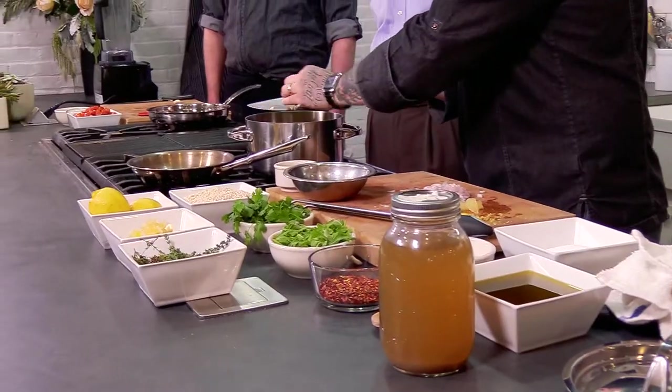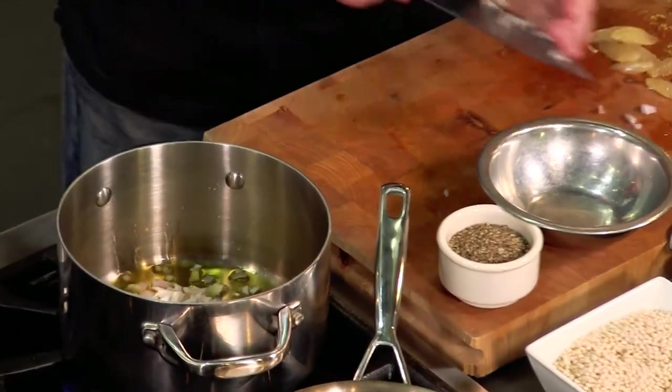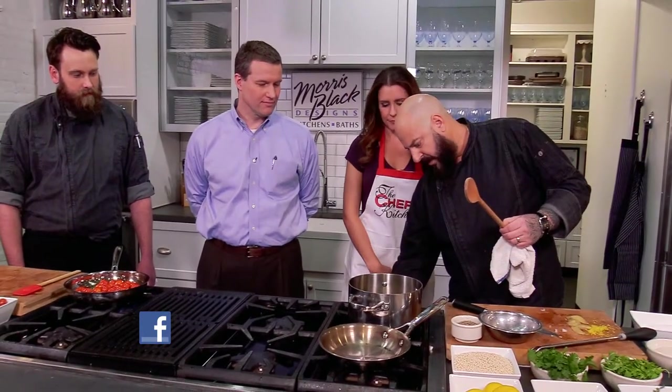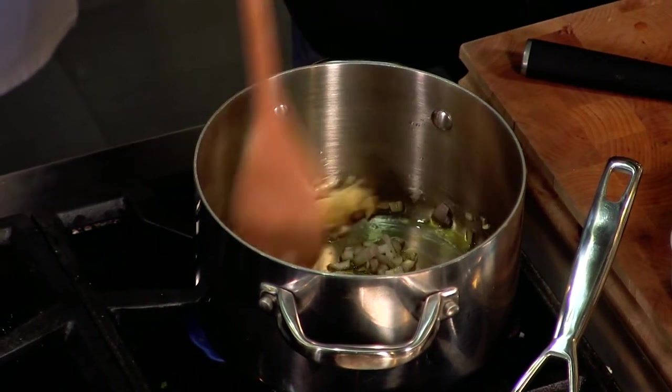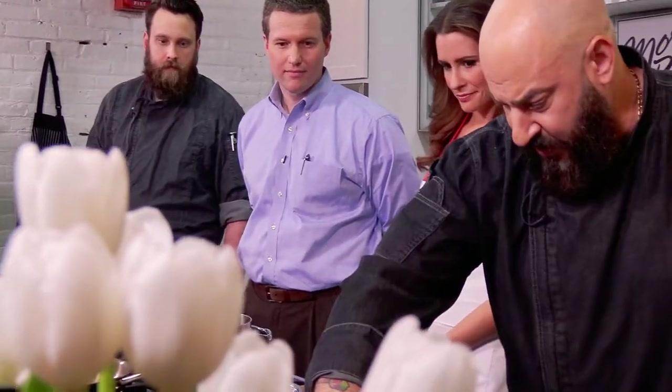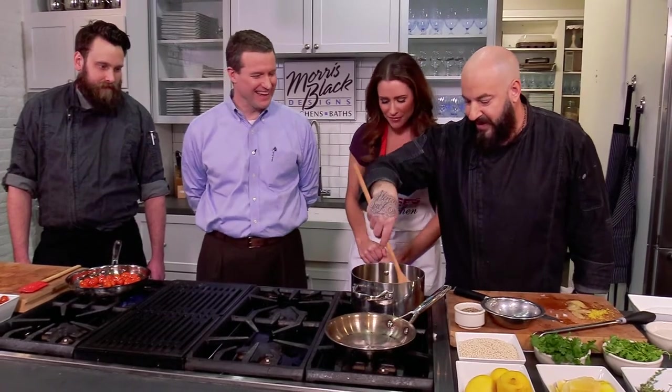So we're going to get some of these aromatics working. I'm just going to start toasting the garlic and the shallots. We don't want to get too much color because we want to start toasting the couscous — it's all about layering the flavors so it absorbs everything. If you want a little spice, you can add a little crushed red pepper. A little bit of heat is good for you — it clears the sinuses, very important for the winter months we're entering into.